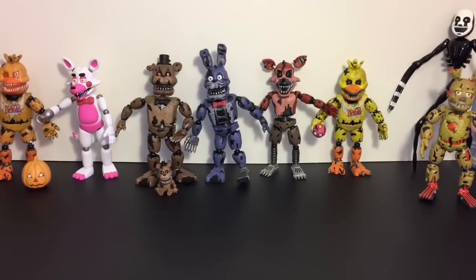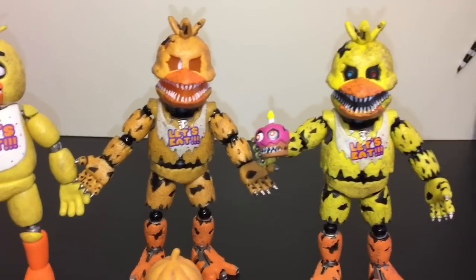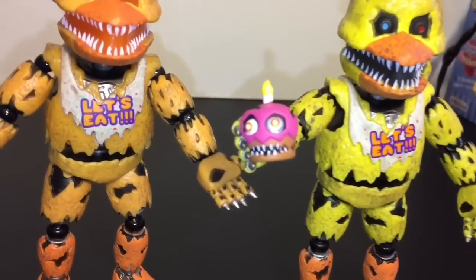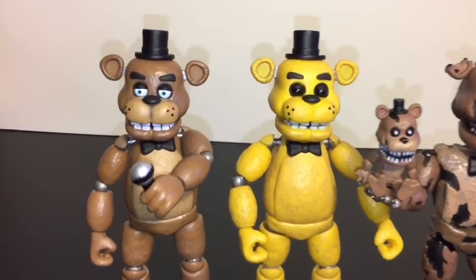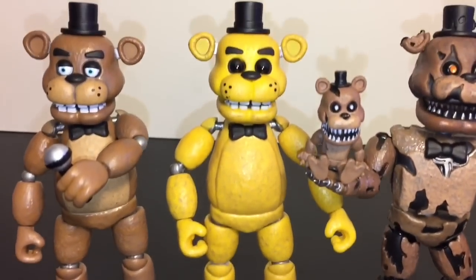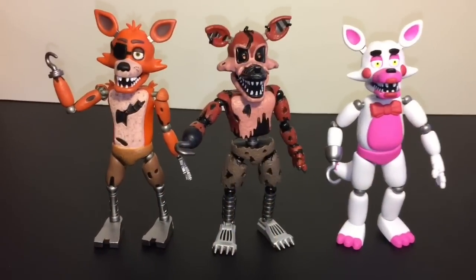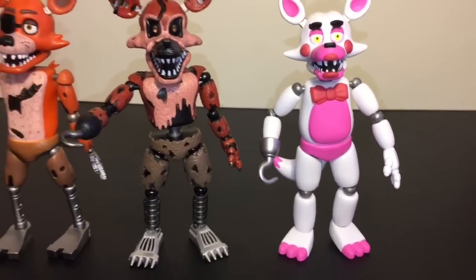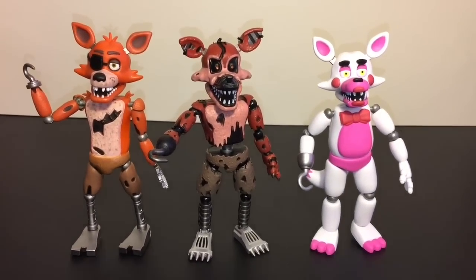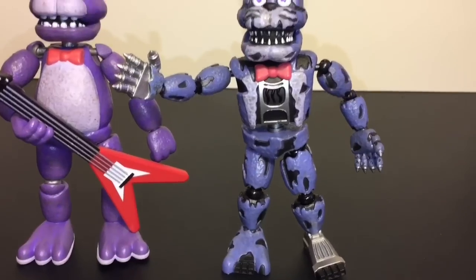So before Series 3 comes out, let's take a look at Series 1 and Series 2 side by side. We have three Chicas: Series 1, the GameStop exclusive Jacko Chica, and then Series 2 Nightmare Chica — I love Carl and Mr. Cupcake there, they did a really good job on those. Then the three Freddys: Series 1 Freddy, Golden Freddy, Nightmare Freddy, and Frettle. Then the Foxys: Series 1 Foxy, Nightmare Foxy, and Funtime Foxy. And then the Bonnies: Series 1 Bonnie with his guitar and the very cool Nightmare Bonnie.